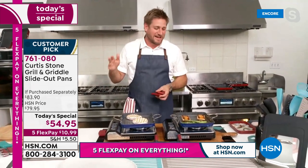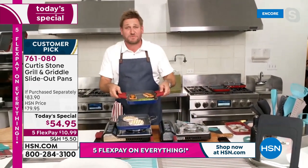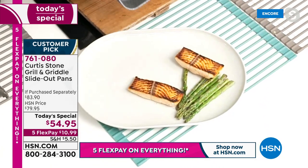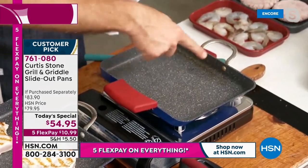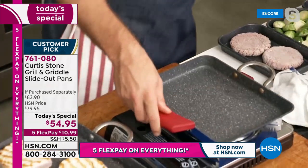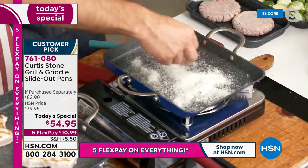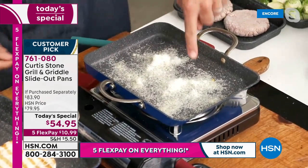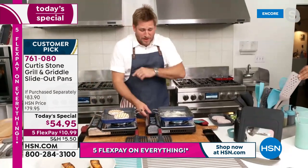My son was watching me cook one day - he's always watching me draw products, that's how it all starts. He said, 'Why don't you create a pan you can slide the food out of, Dad?' And I thought, that's a pretty cool idea. Look at the cleanup - wipe this pan out and it's spotless in seconds. Now let me grab some cheese to prove the DuraPan is the strongest cookware on the market. I'll crank the heat, let it burn on, and then I'll still just wipe it out.